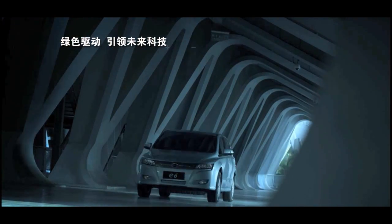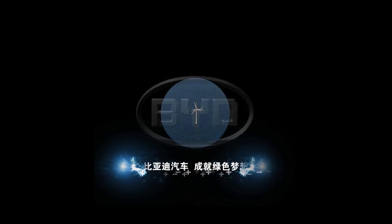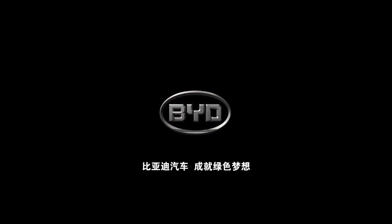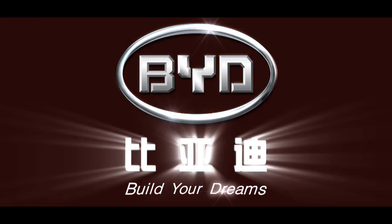Let's build a better future together, and the future is now. BYD Auto achieves the green dream. BYD — Build Your Dreams.